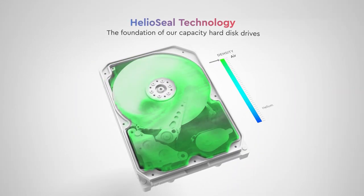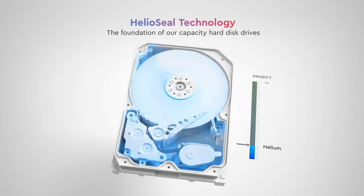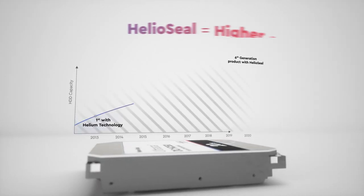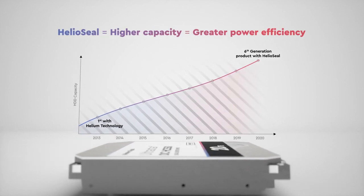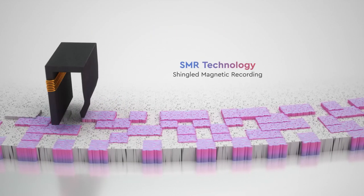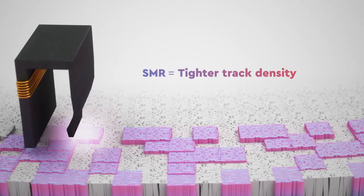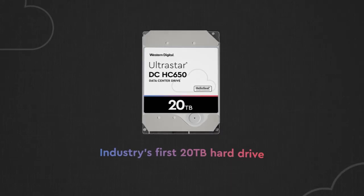Both drives use our HelioSeal technology, the foundation of our capacity hard drives. With over 65 million HelioSeal drives shipped, Western Digital is a clear leader in Helium technology. For your most extreme scaling needs, we combine these breakthroughs with shingled magnetic recording technology, creating the industry's first 20 terabyte hard drive.